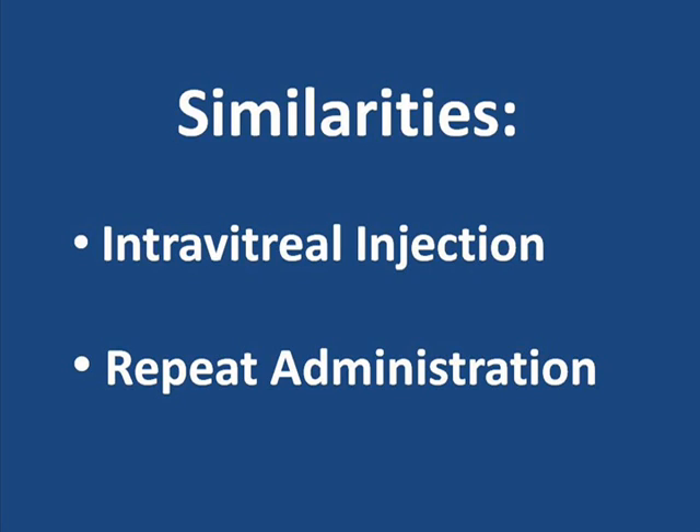Although these drugs are unique substances with differing characteristics, the treatment regimens for central retinal vein occlusion share some similarities. At the current time, they are all administered intravitreally — that is, they are all injected directly into the eye. They also share the need for repeated administration, roughly one injection every four to six weeks.